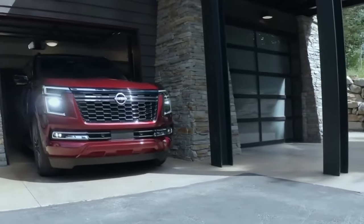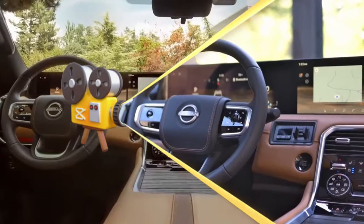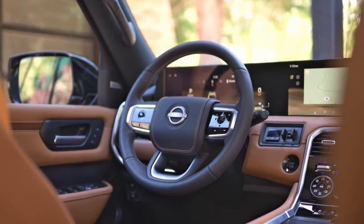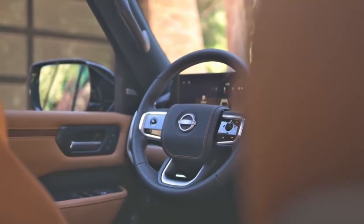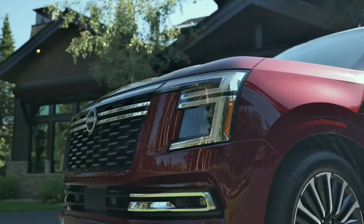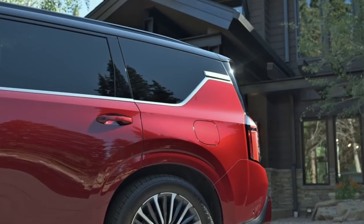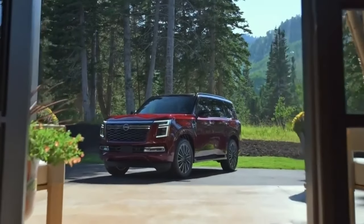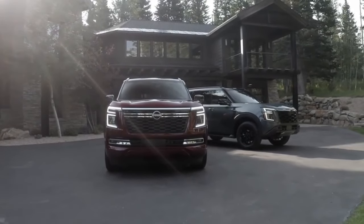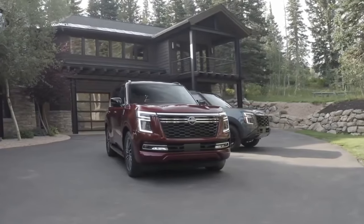Now let me highlight the interior differences. The Patrol comes standard with sophisticated adaptive air suspension, offering adjustable ride height, easier ingress and egress, and more dynamic ride comfort. On the Armada, however, adaptive air suspension is only available on the Pro 4X and Platinum Reserve flagship trims, with entry-level models featuring steel suspension. This is a significant difference in terms of the suspension system.